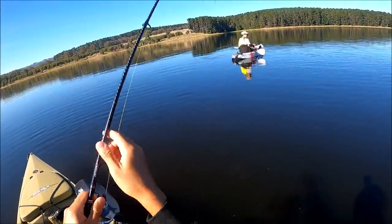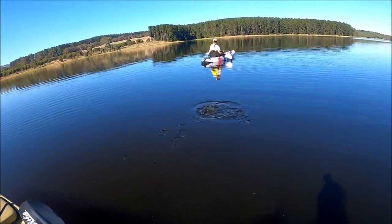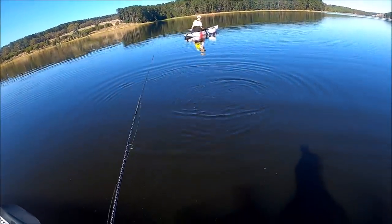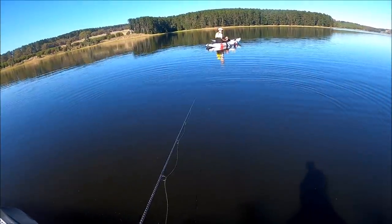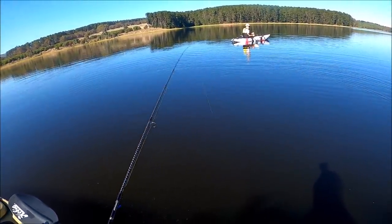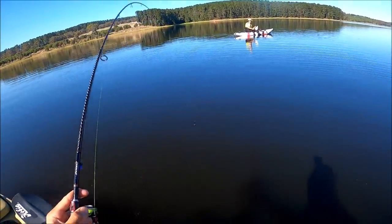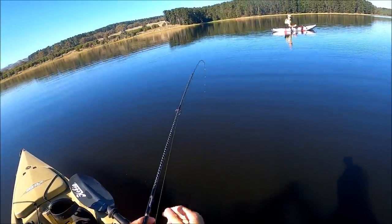This one feels better too. It's a nice one. He spat the hook. Let's see how long it takes again - you can feel the hit. Straight down. On! This is so much fun.